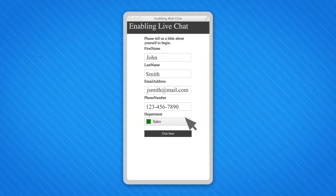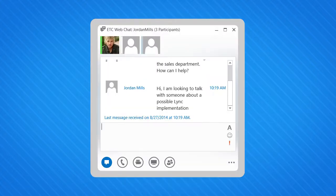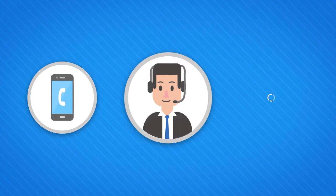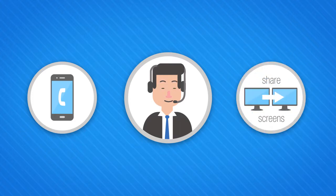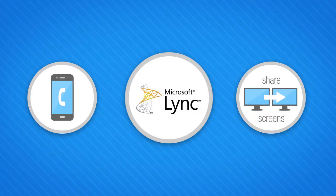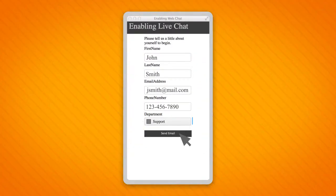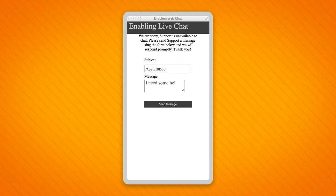Once the chat has started, the agent can IM with the visitor. And when the time comes, the agent can call the visitor on the phone they specified and share screens from their computer. Since it's Link, the functions can include screen sharing and callback. And if your agents were offline, a grey box appears that allows visitors to send an email right from the chat service.